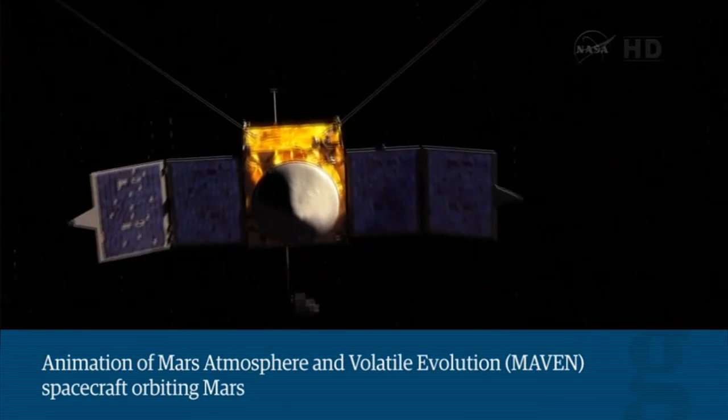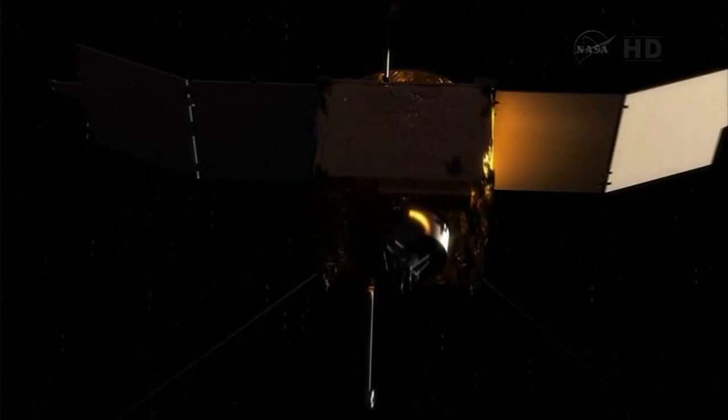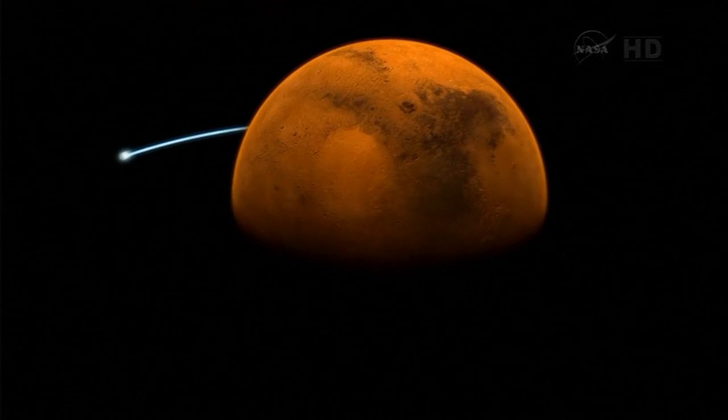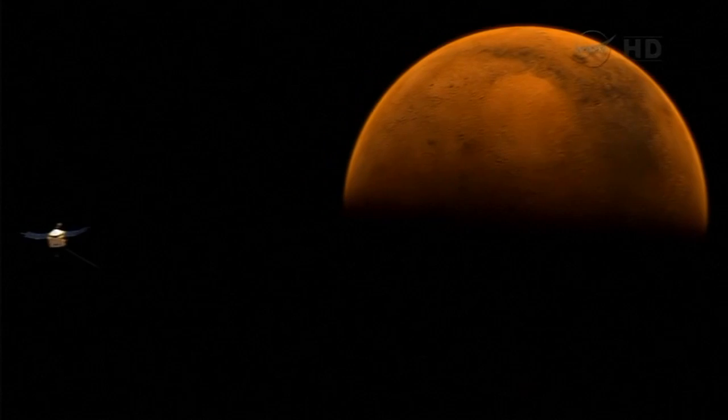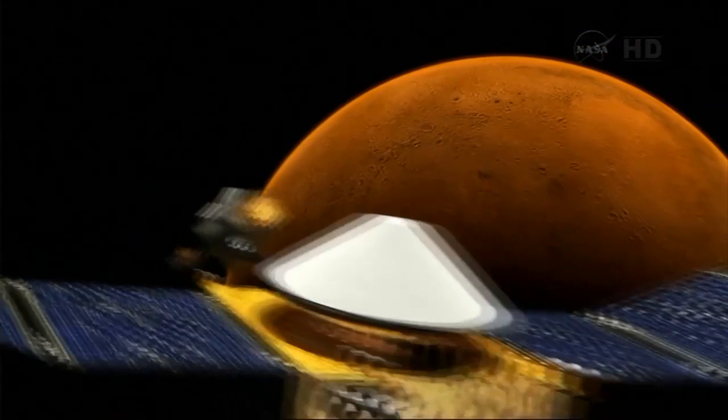This is just an animation of course, but this is what in September of next year we hope to be orbiting Mars, and we fully intend to. It's been a great journey so far and we've got a long way to go, but we're on track.